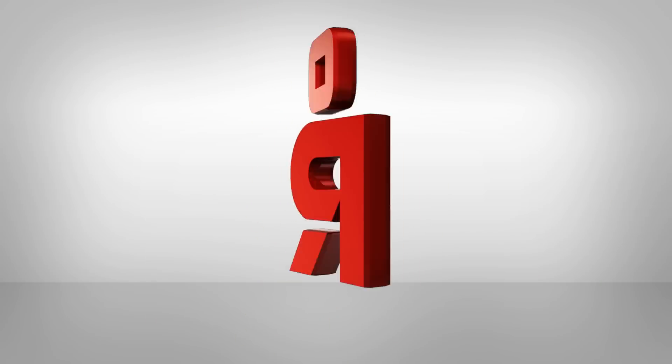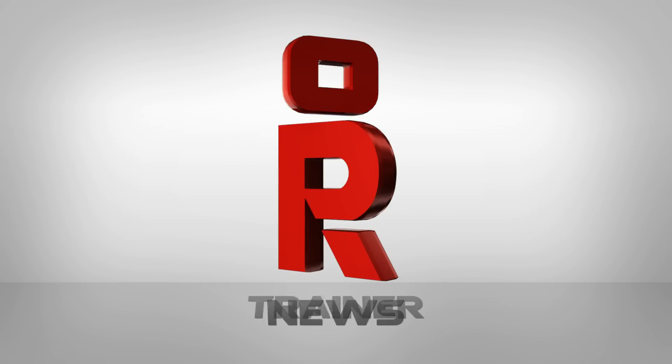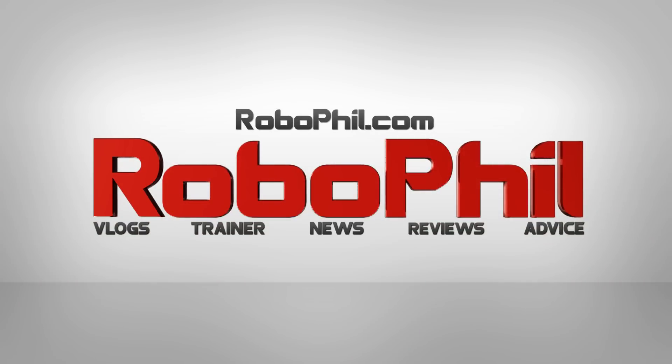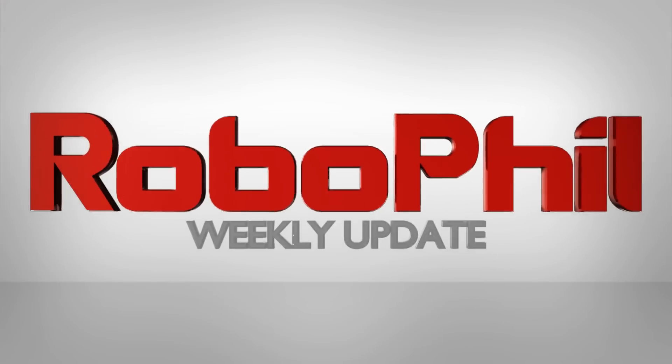Hi there and welcome to my weekly robot update. This is where I do a roundup of what's going on in the robot news around the world. I'm Philip English from Robophil.com and welcome to the Robot Weekly Update number 12. This week we're going to do something slightly different and have a look at 13 fascinating farming robots that will feed humans of the future.